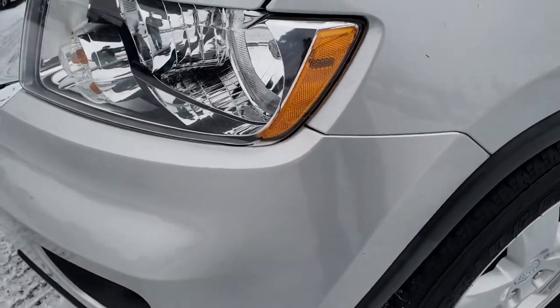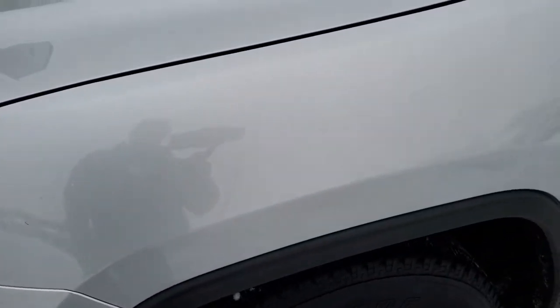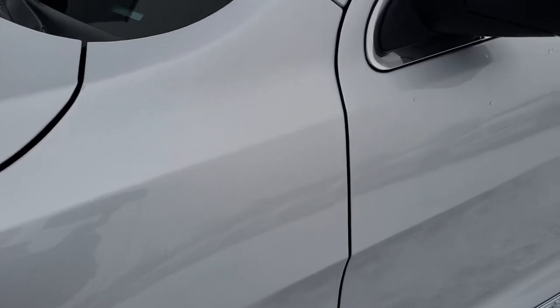No dents or dings on that front bumper, the headlight lenses are nice and clear, driver side fender — no dents, no dings on that.